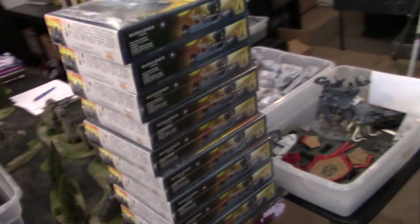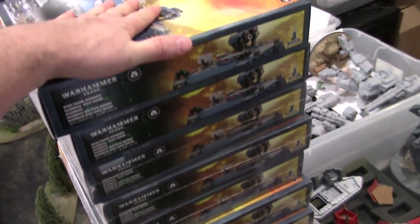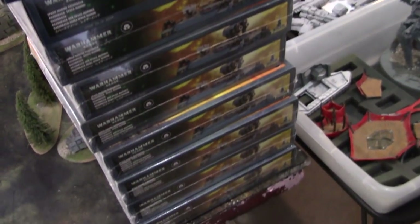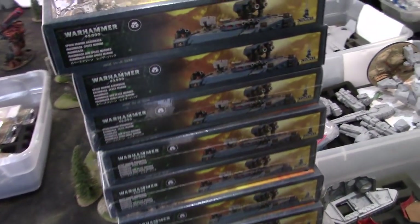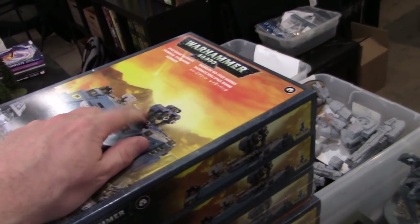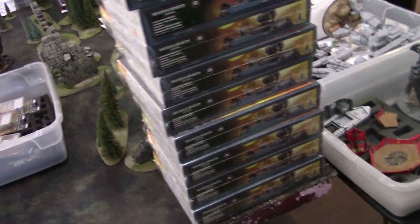This is for a Sisters of Battle project that we're doing — this is nine Razorbacks. We really only needed Rhino chassis, but I noticed it was only a little bit higher cost to just get Razorbacks, and we always need these turrets. So I just put those on our web store. I've been putting a lot more on the web store recently.